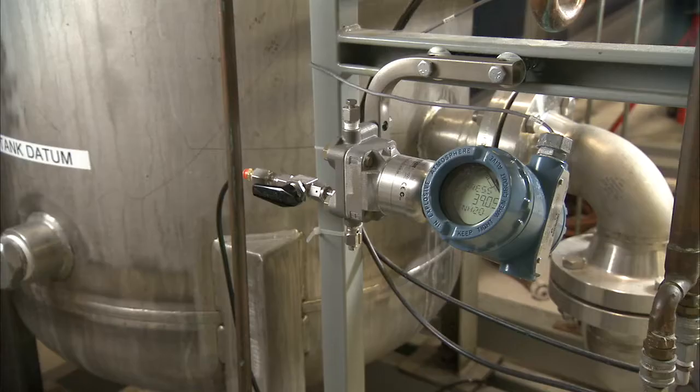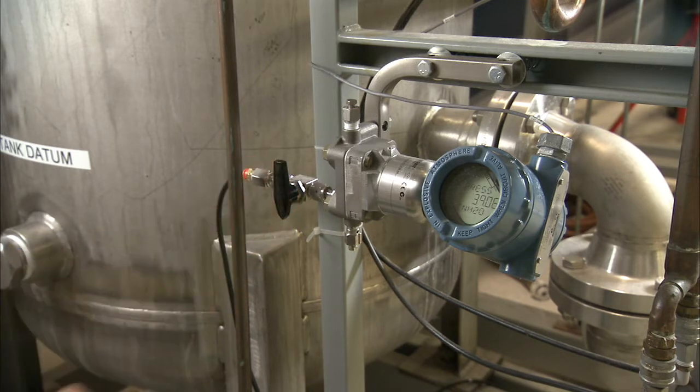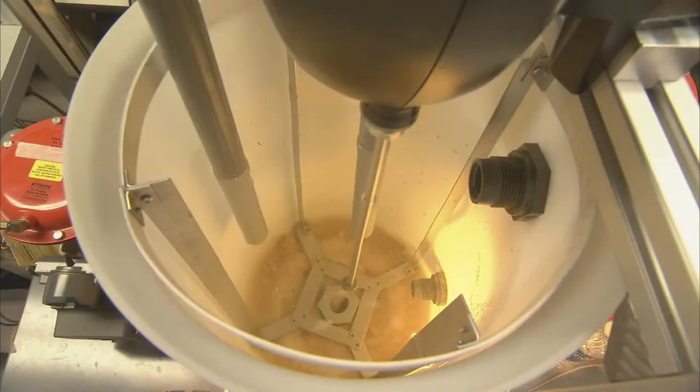Some of those applications you may be familiar with: plugged impulse line detection on flow, level, or inline measurement, entrained air, process leak, agitation loss in a tank, and even pump cavitation.